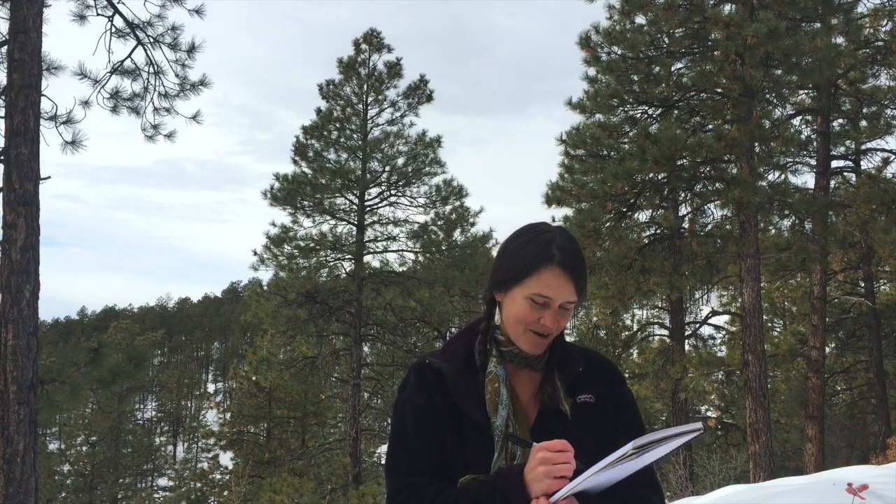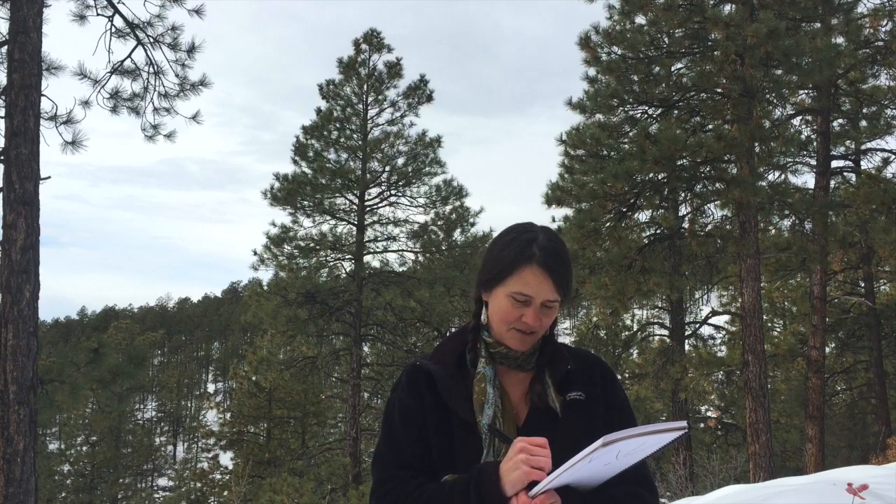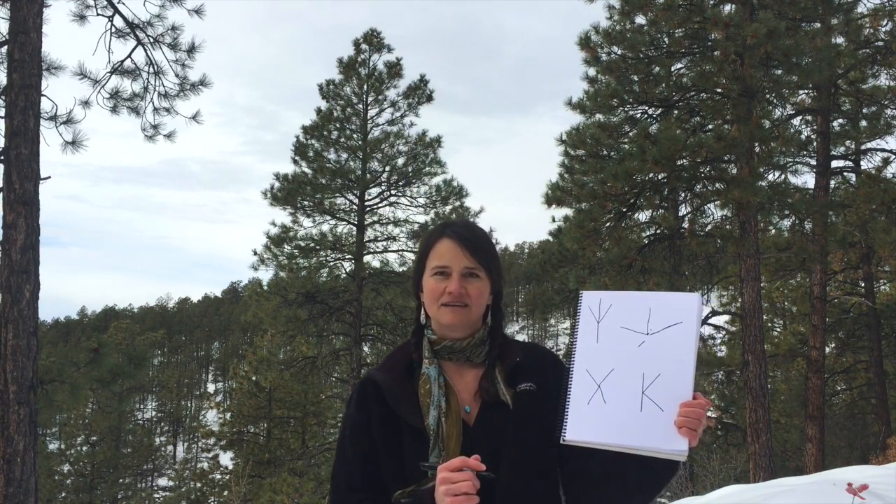Just one little note, and I'm not going to go much further on this because I can really geek out on it: owl zygodactyl tracks tend to look a little bit more like the letter K. So go online and check it out.